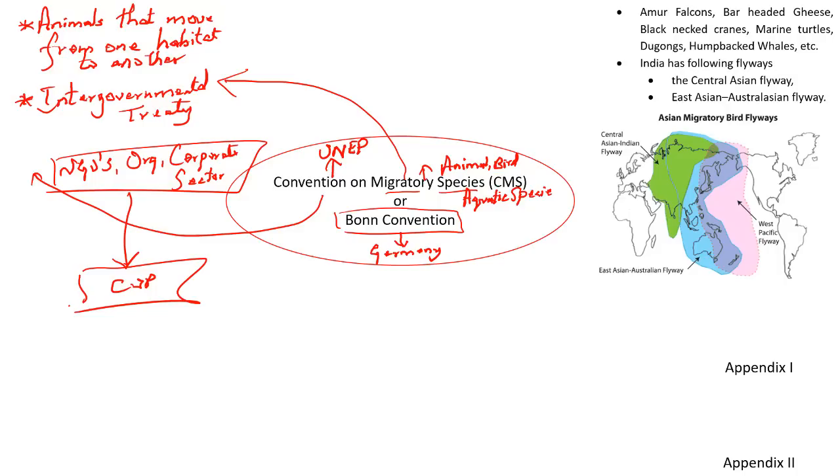When it comes to India, India has been a party to the Convention on Migratory Species since 1983. India is a temporary home to many migratory species of animals as well as birds. The important among these are Amur Falcons, Bar-Headed Geese, Black-Necked Cranes, Marine Turtles, Dugongs, Humpbacked Whales, etc.